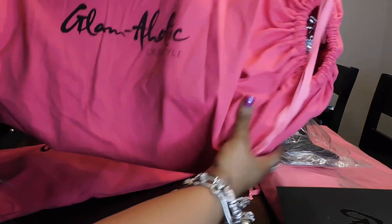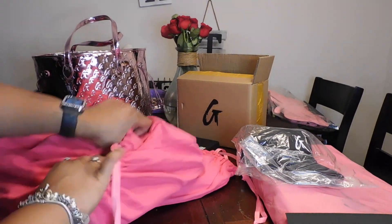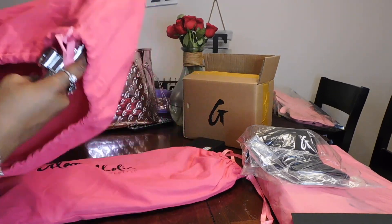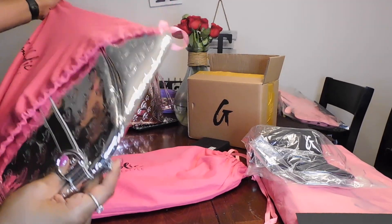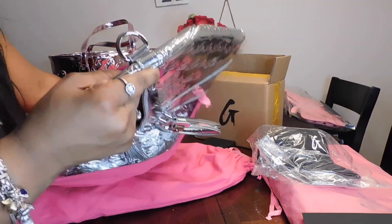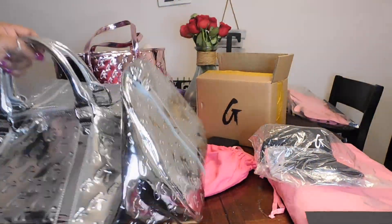That was just my first order. Now I want to get into things I've put away and also do an unboxing because I do have a new order as well. Everything comes in a pretty pink Glamaholic dust bag. Now this is a set — the monogram travel set metallic silver — and it comes with a duffel bag and also a tote.